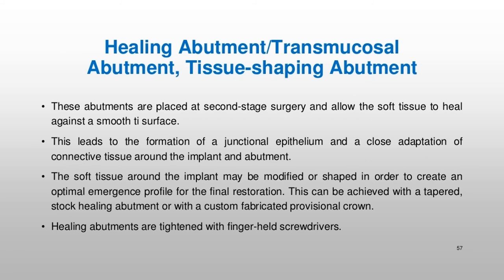Healing abutment and transmucosal abutments are placed at second-stage surgery and allow the soft tissue to heal against a smooth Ti surface. This leads to the formation of a junctional epithelium and a close adaptation of connective tissue around the implant and abutment. The soft tissue around the implant may be modified or shaped to create an optimal emergence profile for the final restoration, achieved with a tapered stock healing abutment or with a custom-fabricated provisional crown. Healing abutments are tightened with finger-held screwdrivers.